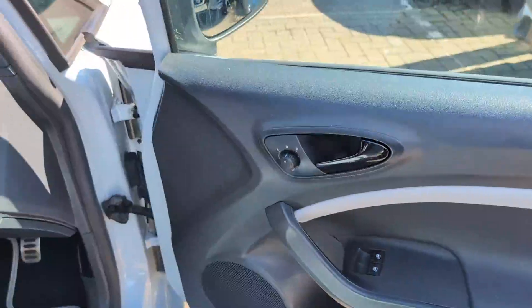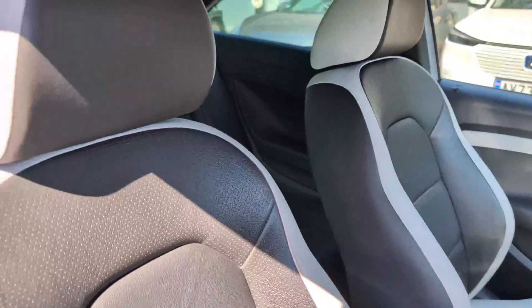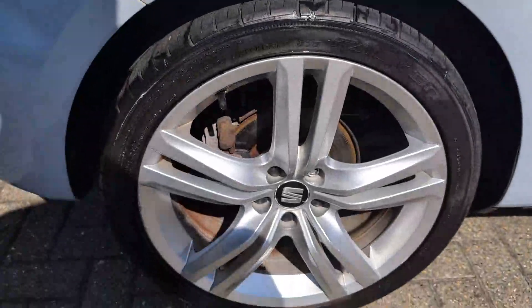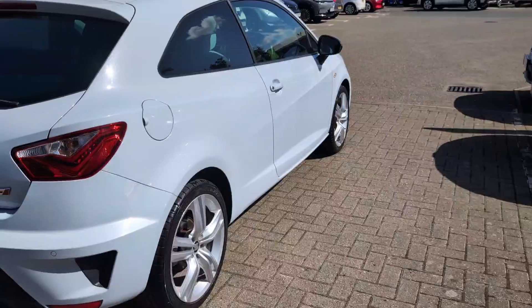Driver's side door card. Moving into the car, all with the full leather interior in it as well. Driver's side rear wheel and look down the side from the rear.